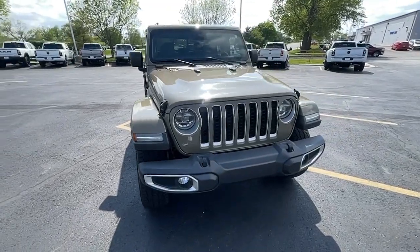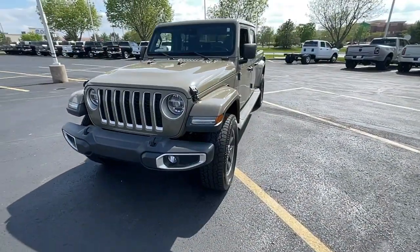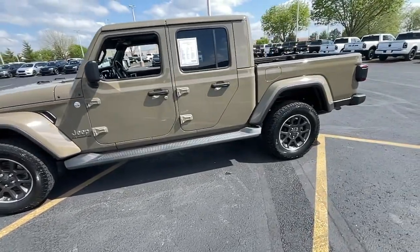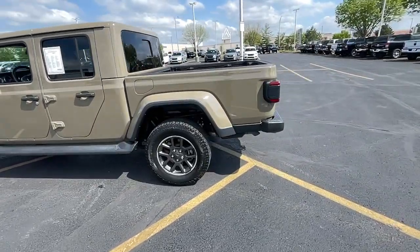You'll have love at first sight with the 2020 Jeep Gladiator. With less than 45,000 miles on the odometer, this vehicle stands out from the rest.